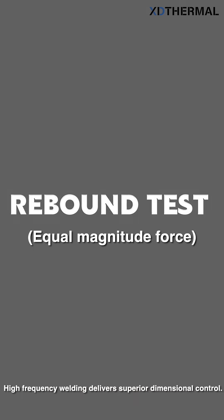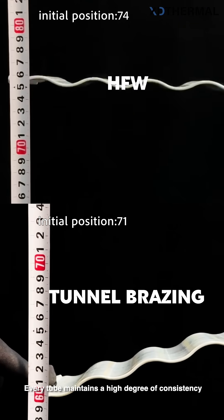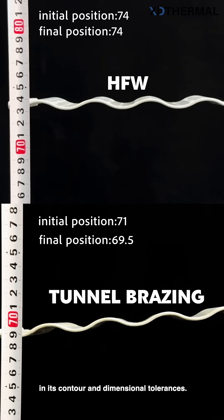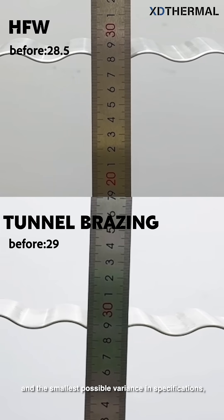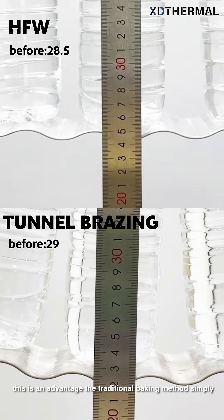High-frequency welding delivers superior dimensional control. Every tube maintains a high degree of consistency in its contour and dimensional tolerances. For clients who demand high product consistency and the smallest possible variance in specifications, this is an advantage the traditional baking method simply cannot offer.